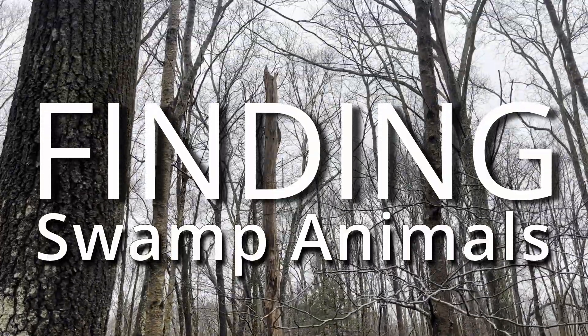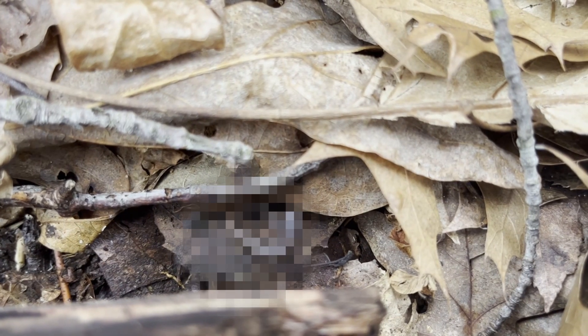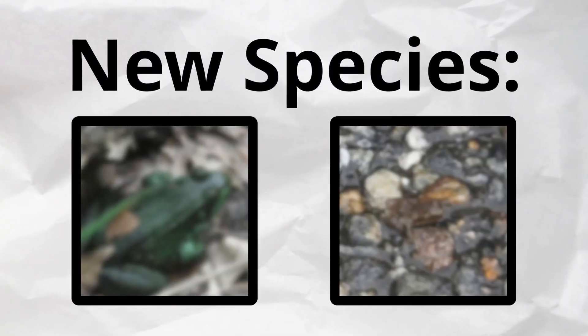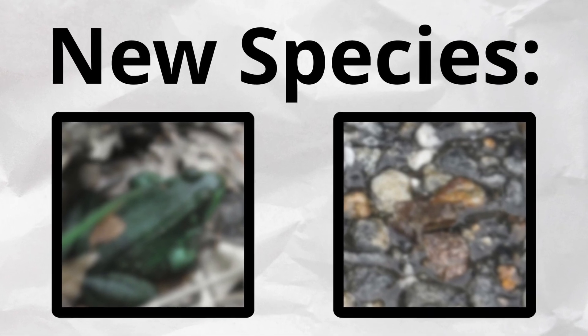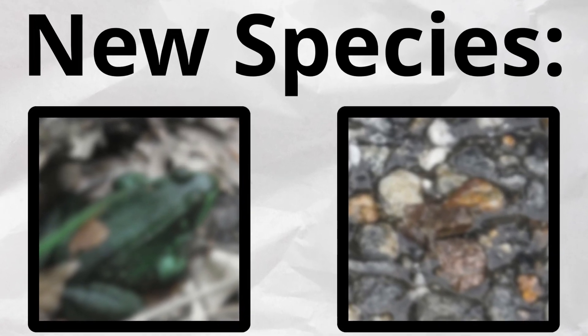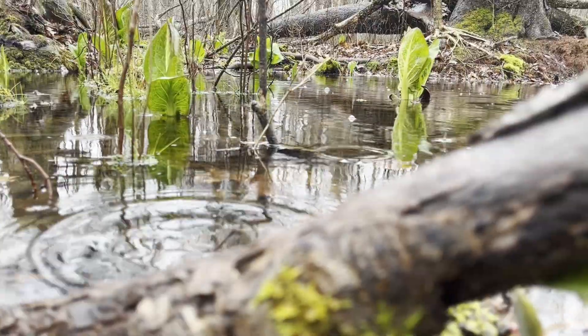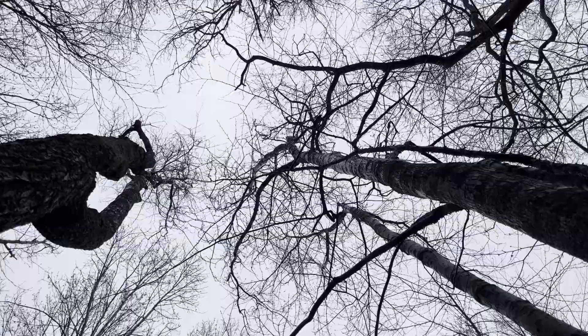I'm finding as many cool animals as possible. My primary focus in this video is to find new species of amphibians I haven't found this year. The only rule is that these animals have to be living in this swamp. It might take days, I'm not sure, but I do know that finding these animals will be challenging.